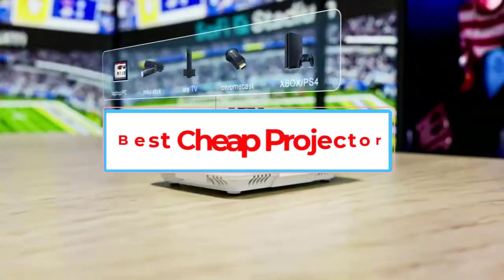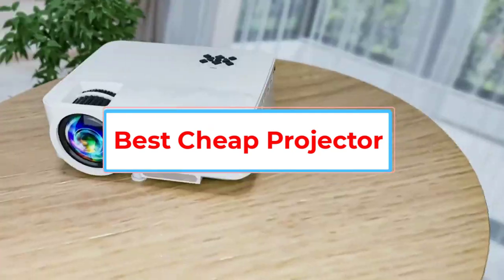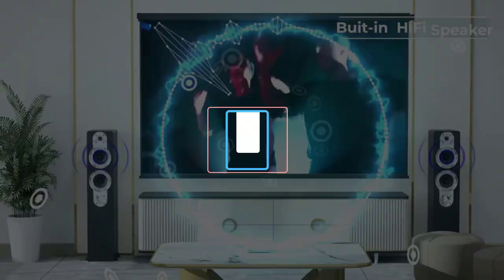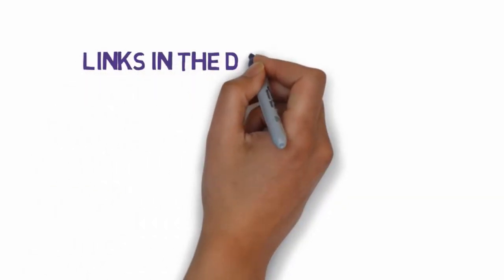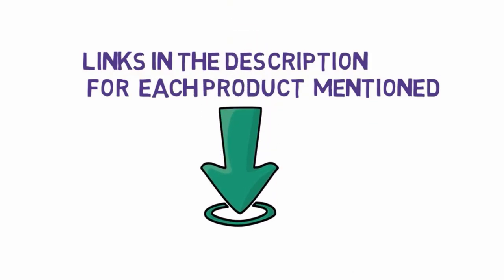Are you looking for the best cheap projector? In this video, we will look at five of the best projectors on the market. Before we get started, we have included links in the description, so make sure you check those out to see which one is in your budget range.